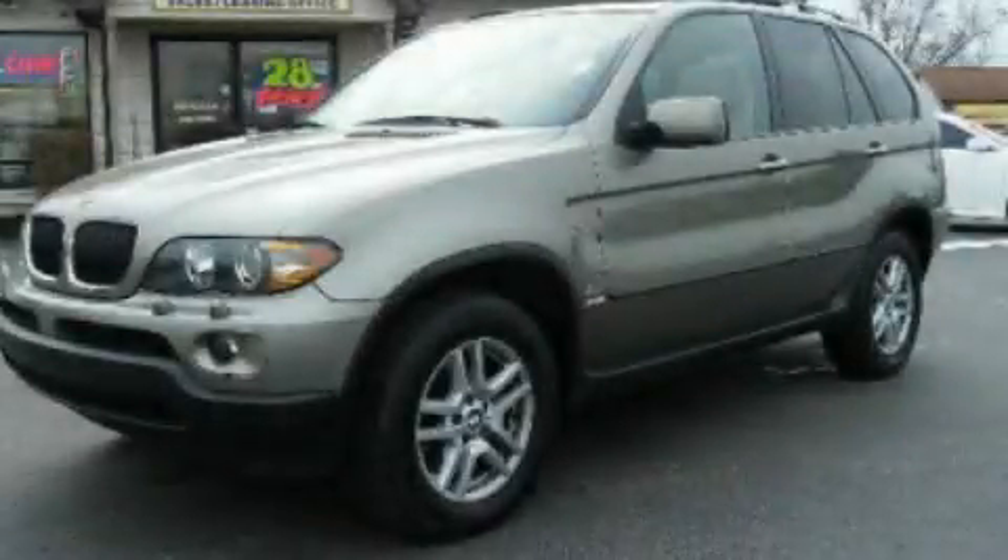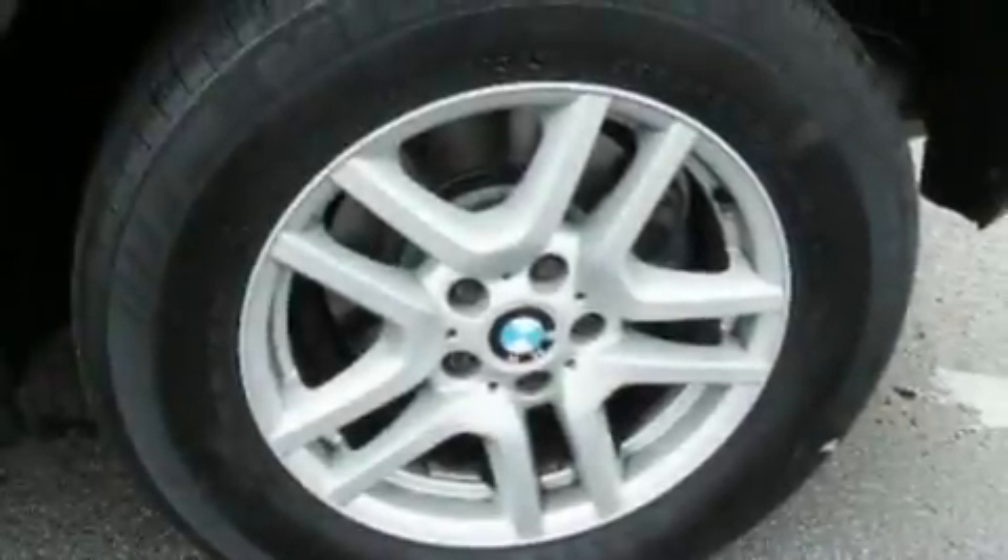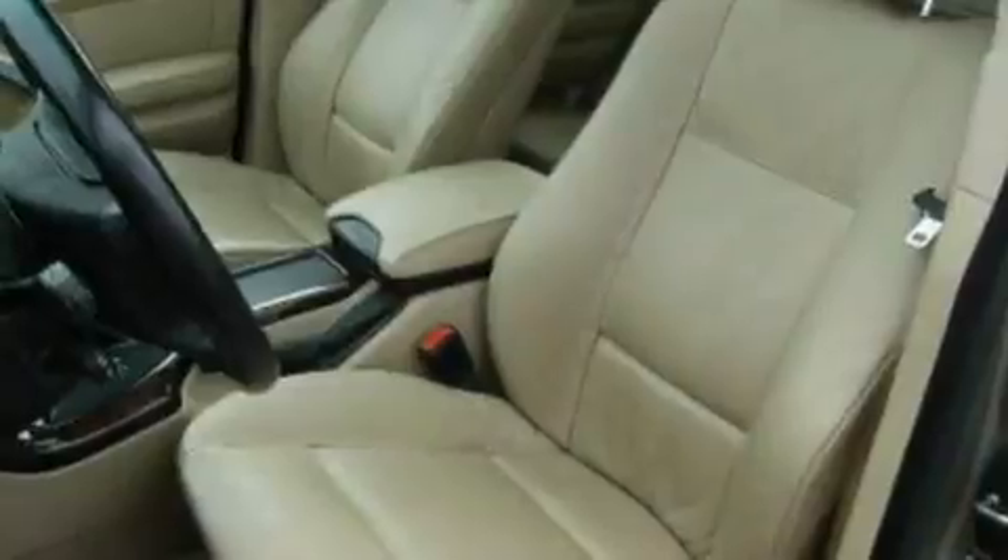This is a 2006 BMW X5, a great fit and finish. It features a 3.0-liter, six-cylinder engine, an automatic transmission, and all-wheel drive.